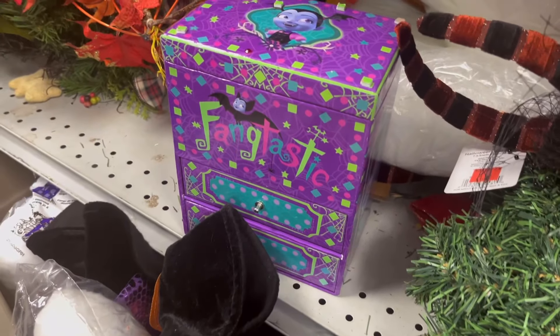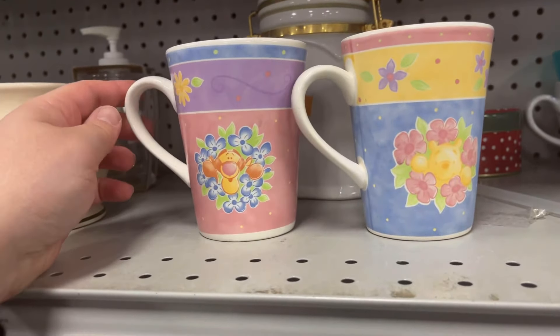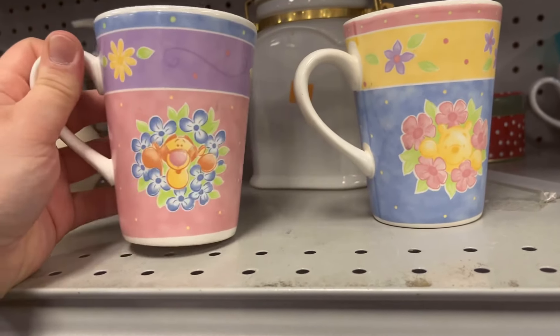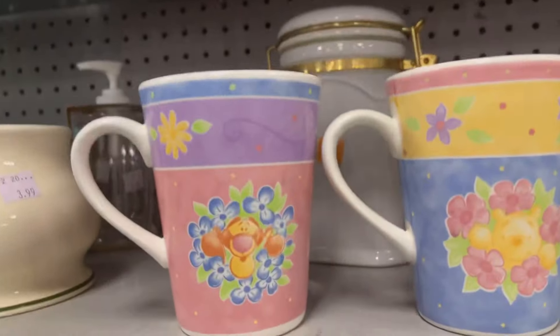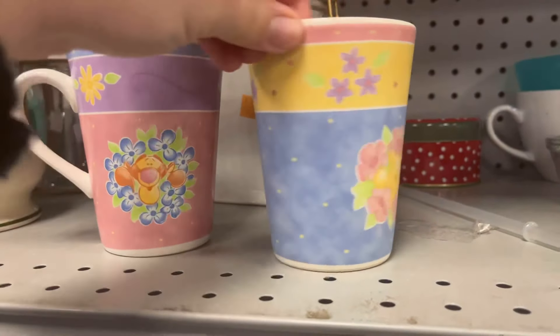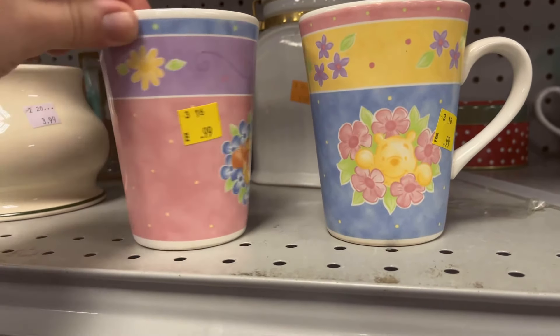Josh found me a pastel Eeyore mug — I wasn't with him when he bought it, but now we just found the Tigger and the Pooh ones too. You should get those — they match! That's cute, very pastel. Only a dollar a piece. I like them!